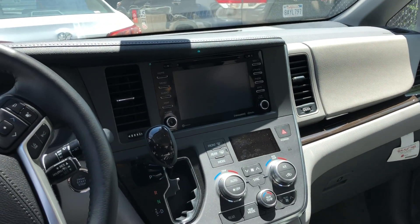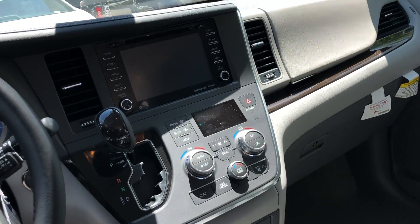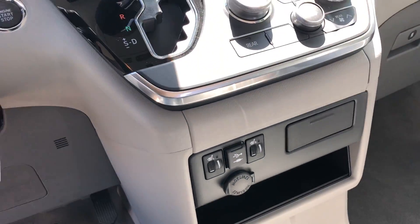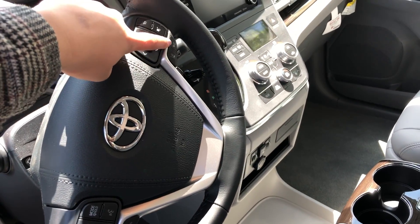Right here on the front dash, this is what your display will look like. You've got navigation, XM radio, Bluetooth capabilities, and you also have a CD player. You do have dual climate control in this vehicle, front heated seats, a USB aux cord, and a 12 volt outlet.